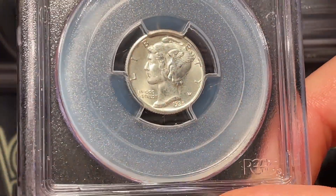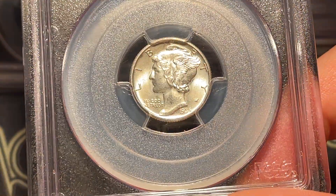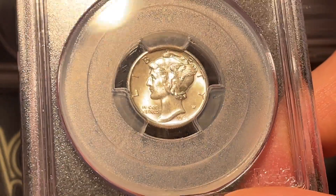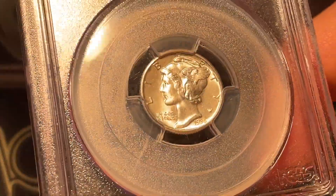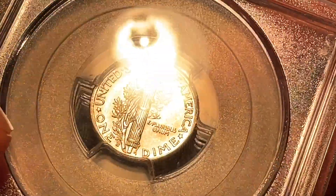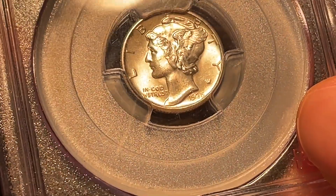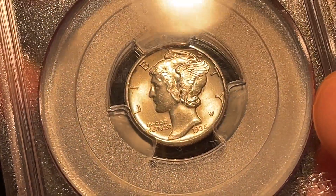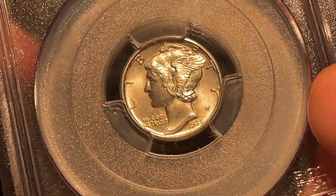Next up we've got a Mercury Dime, 1935-S. I can kind of see the grade up there — it's going to be full bands, so I wasn't sure if the sticker wasn't fully covering it. It looks very clean to me — a few little nicks in the face. The reverse shows a very clearly split band, nice luster but nothing crazy over the top. I'm thinking it's either a 65 or 66 full bands — I'll say mint state 66 full bands. Casey said 65 full bands.